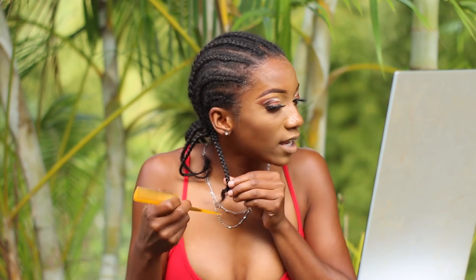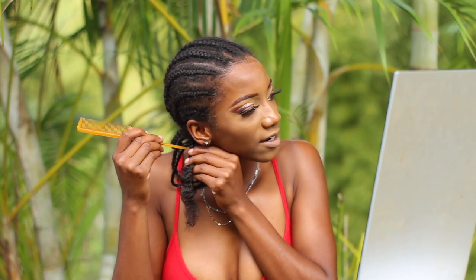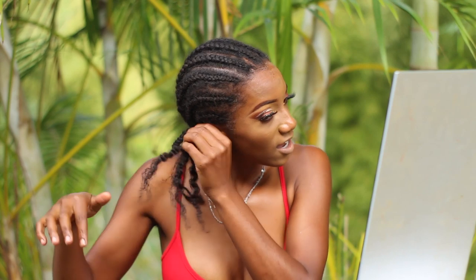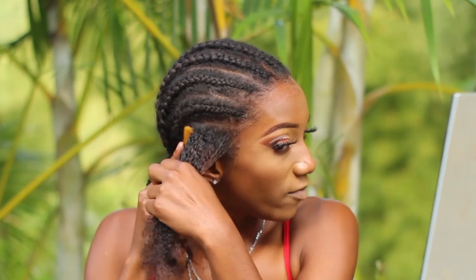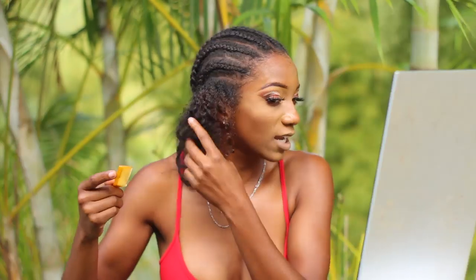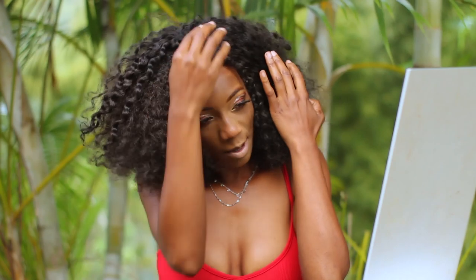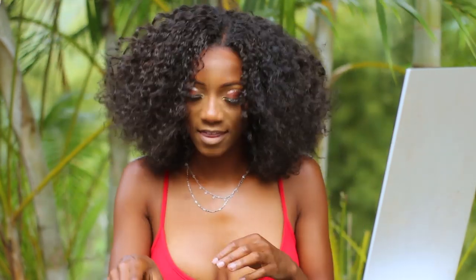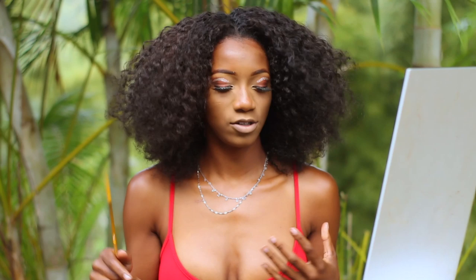Take out your plaits or individual braids. I have so many braid-out tutorials on my channel — tutorials with one product, with no product at all — look in the hair section. With every braid you take out, tease your hair a little bit at the roots to give volume — you'll thank me later rather than doing it all at the end. I'm almost done taking out my hair. I'm going to do a middle part. Braid-outs look really good — I should do them more often.